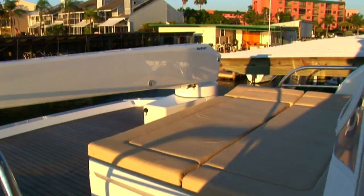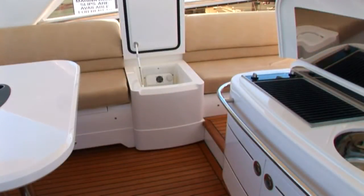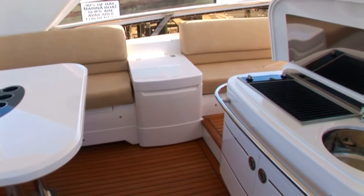To aid in relaxation, a sun pad is located aft and provides cushion storage beneath. For additional convenience, this area features a wet bar with cool box, sink, and grill.